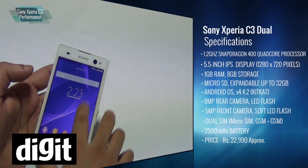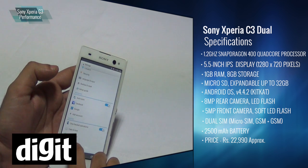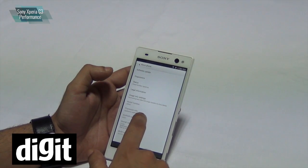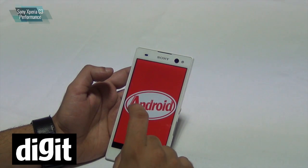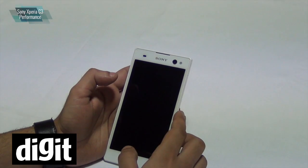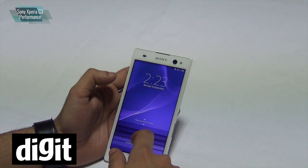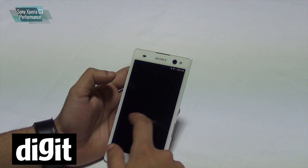It comes with Android 4.4.2 — let me just quickly show you that. As you can see, it's 4.4.2 KitKat. It's not the latest version which Sony has released, which is 4.4.4, but it is KitKat so you get all the new goodies. The only issue we've seen is the lock screen is the older one from Gingerbread — swipe up or down to unlock, not the new unlock screen where you can swipe anywhere.